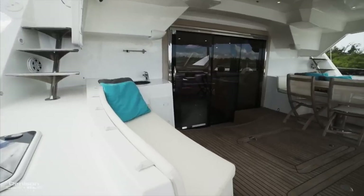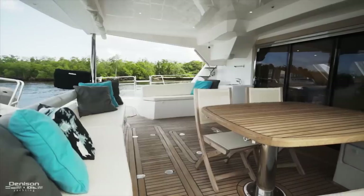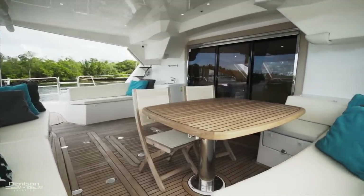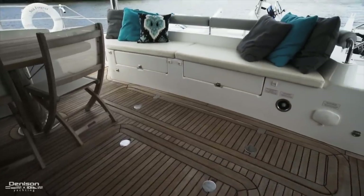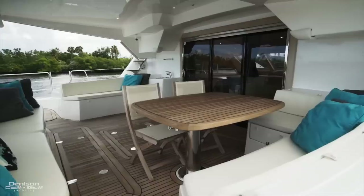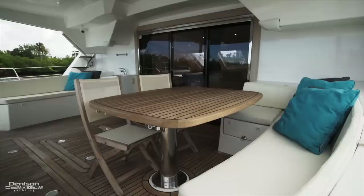From the flybridge, we can move down a few steps into the spacious cockpit with new teak decking. This is a fantastic space for entertaining with complete protection from the hardtop. To port is a love seat and a sink. In the center there are two storage lockers on the floor and additional storage underneath the aft bench seating. To starboard is an upgraded teak table with stainless steel support surrounded by plenty of seating.